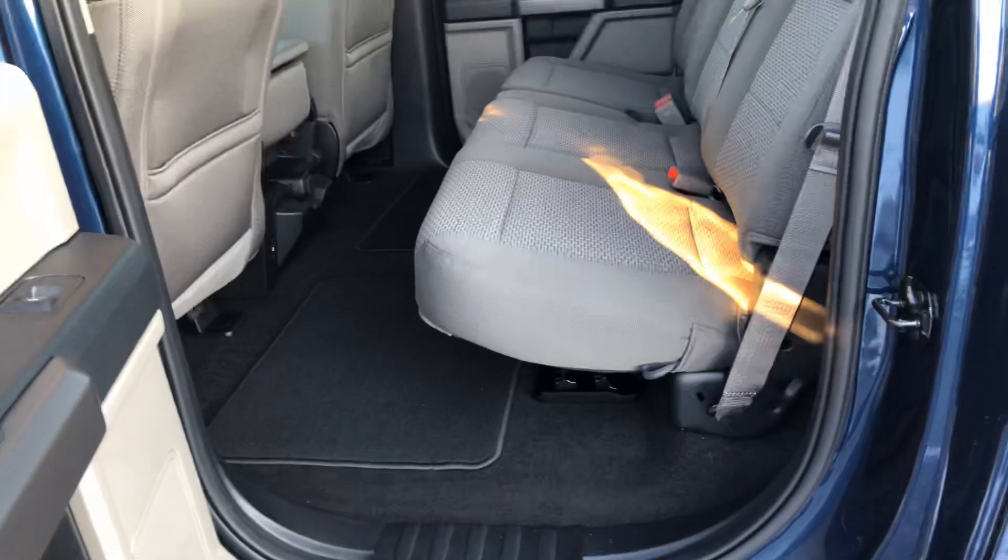Back seats have a ton of room. These fold up nice for a flat floor.